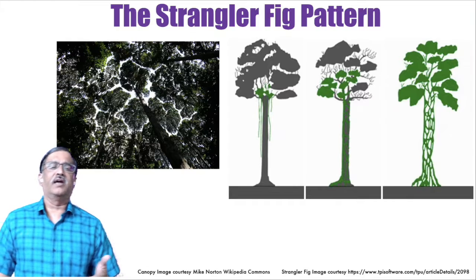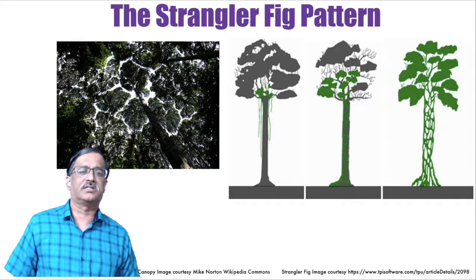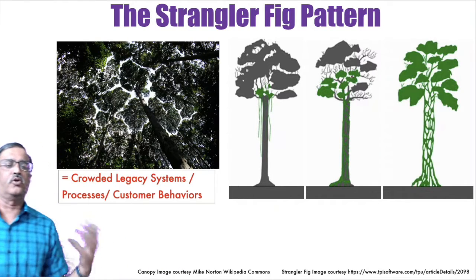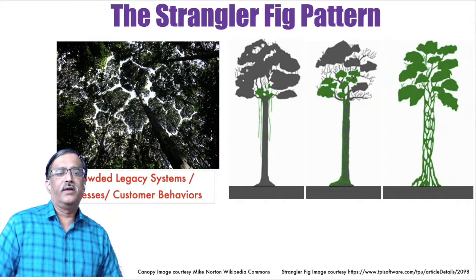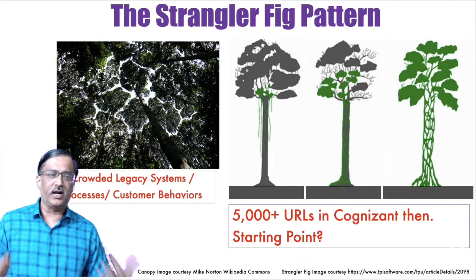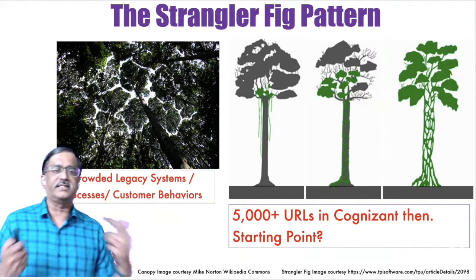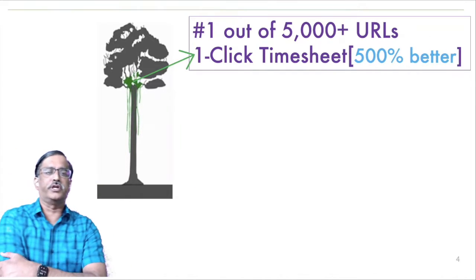I believe the strangler fig pattern applies broadly to any kind of transformation — digital transformation, not just legacy modernization. Wherever you go, you'll find crowded legacy systems: too many processes, too many customer behaviors. When I became CIO, I found there were 5000 URLs at Cognizant. If I were to undertake a massive transformation, where do I start? And at the same time, I need to change the customer's mindset — which in my case meant the associates of Cognizant.